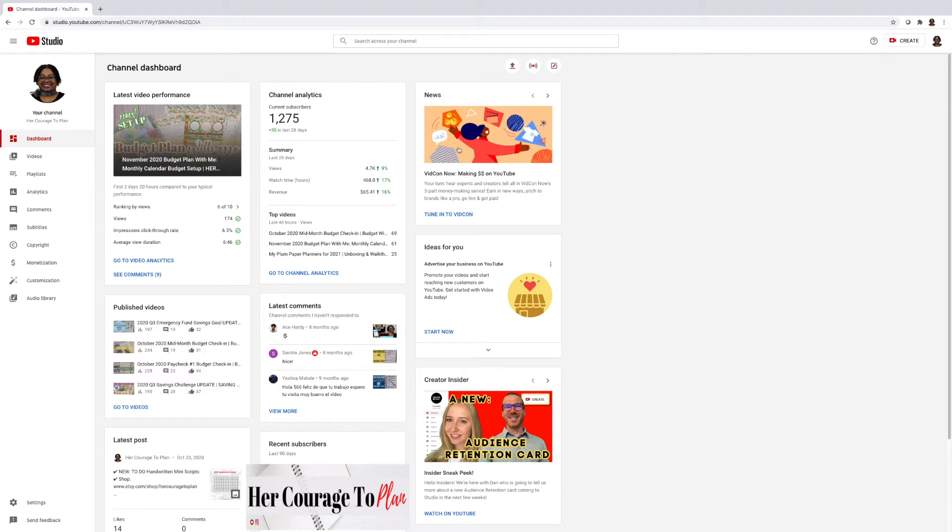Over here there's news and ideas — suggestions from Creator Insider. I look at this because it's great information YouTube provides for content creators to help their channel be better, keep you updated with what YouTube is doing, and just glean some great information.